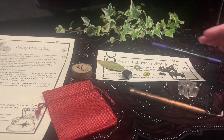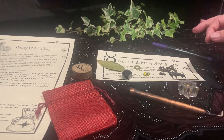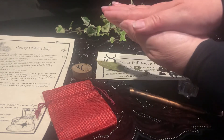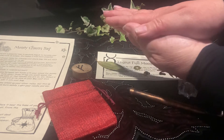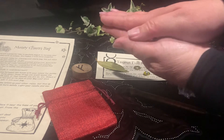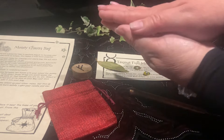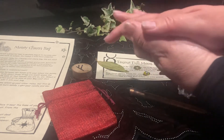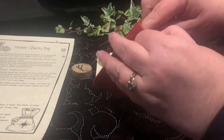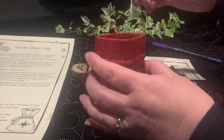Once you've gathered all your items, you want to charge them up with your intent. It is good to charge up each individual item, so you pick up each item between two hands, thinking about what you'd spend that money on, feeling what it feels like to have that money, to buy those things, have those experiences — thinking, feeling, seeing that intent. Take a good minute for each item to charge up individually, and then as they're charged, pop them straight into your bag.